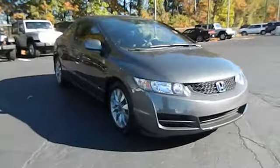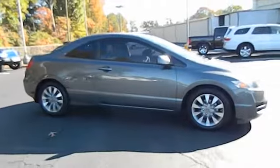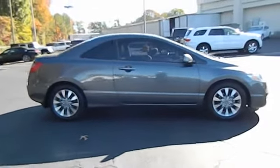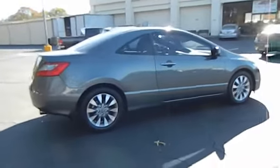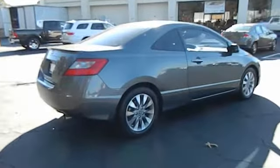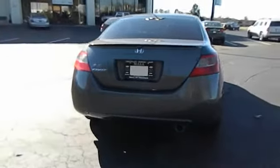Here are some of this vehicle's great options: steering wheel audio controls, four-wheel ABS, air conditioning, airbags, cruise control, FWD, 60-40 split rear bench seat, power door locks with auto lock feature, power windows, rear window defroster, security system, and security package.